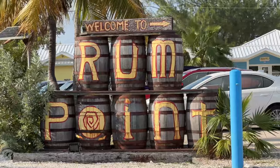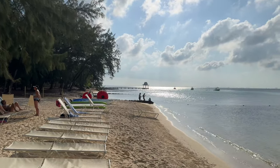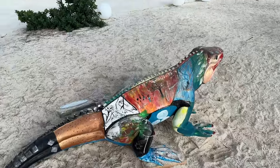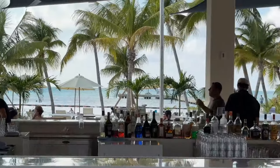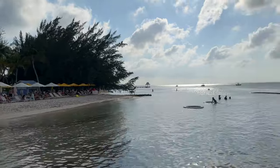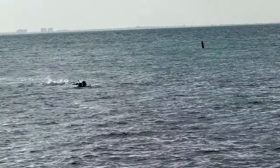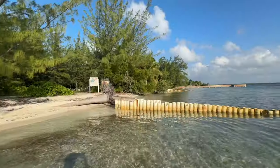Here we are at Rum Point — I think we've saved the best for last. I really enjoyed Rum Point. It's a super cool place if you're looking for a relaxing, chill atmosphere with nice hotels and good food. It's on the north side of the island with really flat water. When I walked out onto the pier we saw a barracuda and a very aggressive grouper that was hunting. Snorkeling is definitely on the list of things to do here at Rum Point.